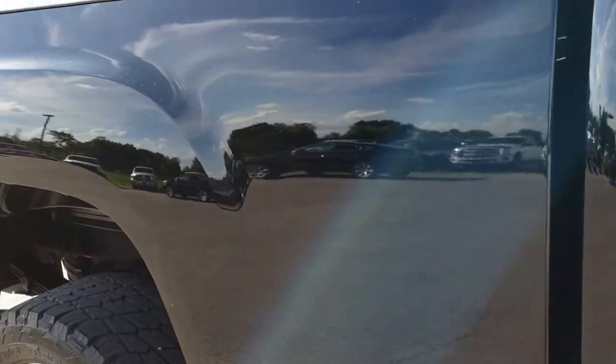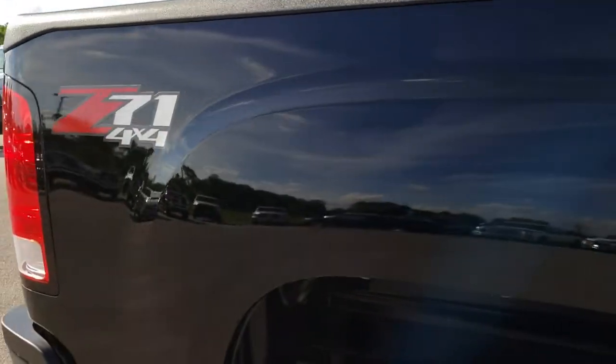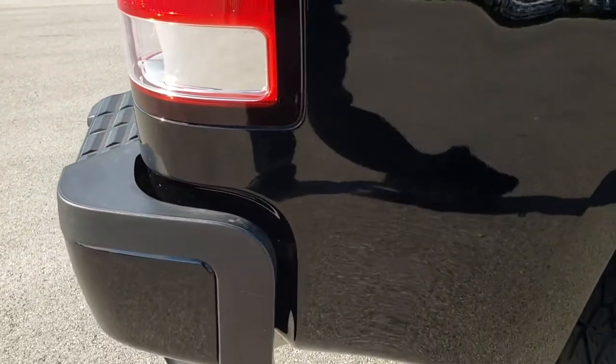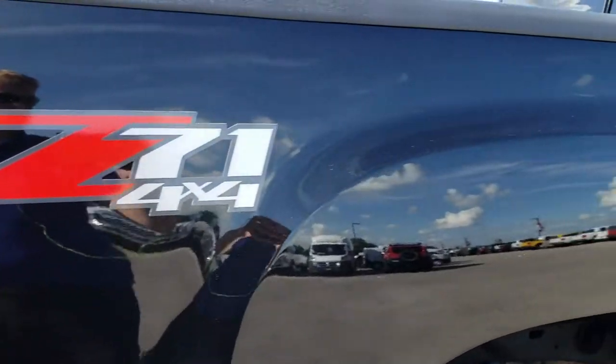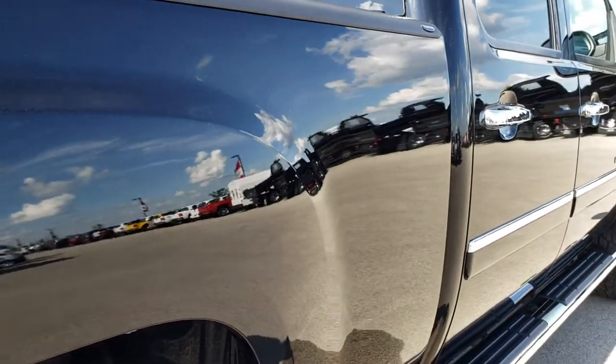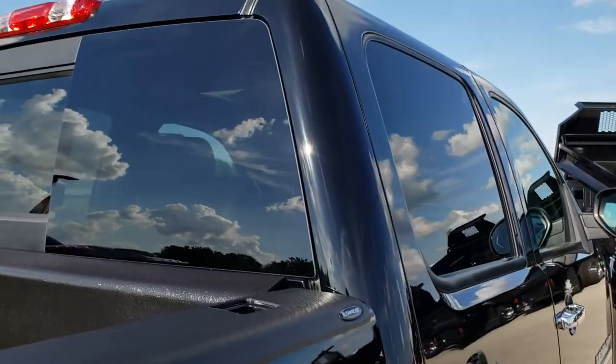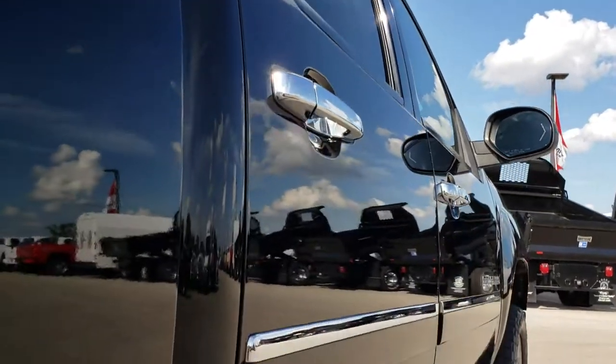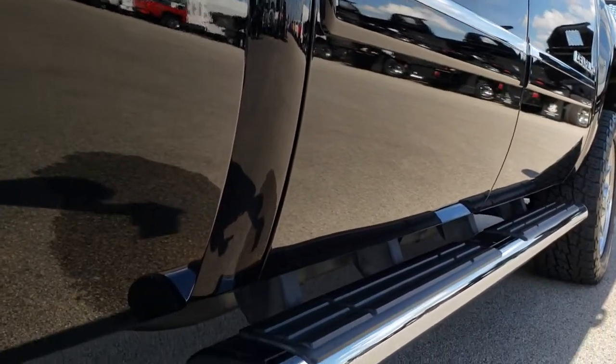We take these HD videos so if you're far away, or even if you're close by and just can't make the trip down, you can still see the truck, hear the truck, and have confidence in what you're looking at before you even get here. We sell a lot of these trucks out of state, so we want to make sure that you have the confidence that you're dealing with the right vehicle and with the right people.